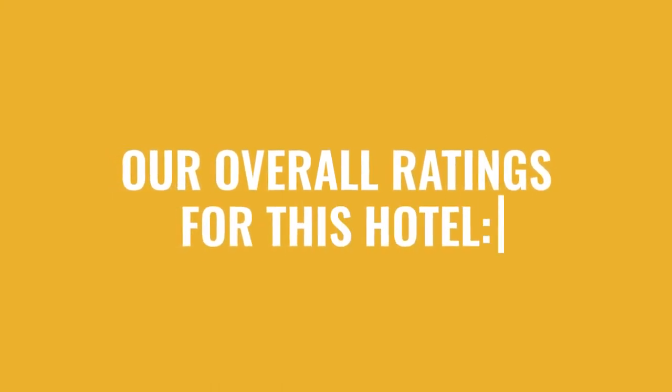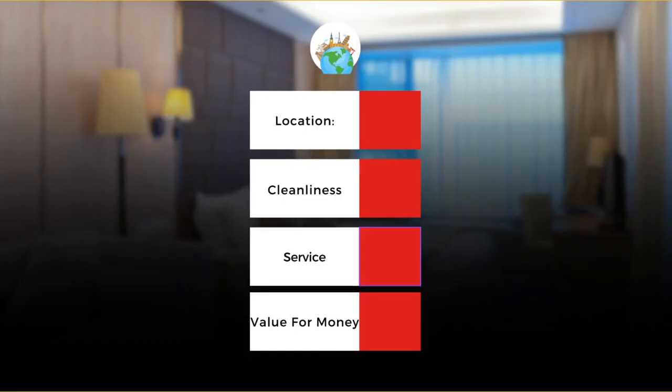Here are our overall ratings for this hotel. Location: 10 out of 10. Cleanliness: 7 out of 10. Service: 7 out of 10. Value for money: 7 out of 10.